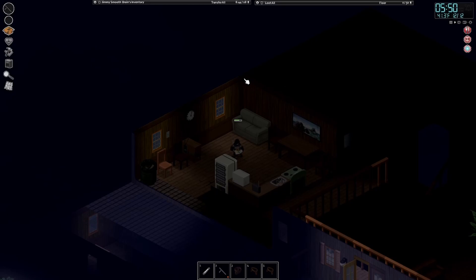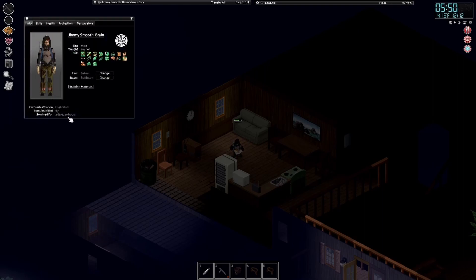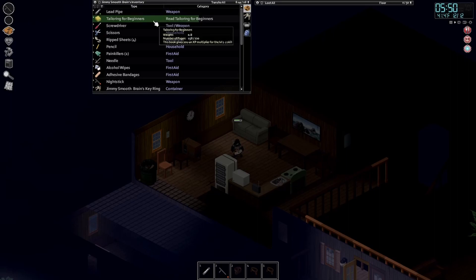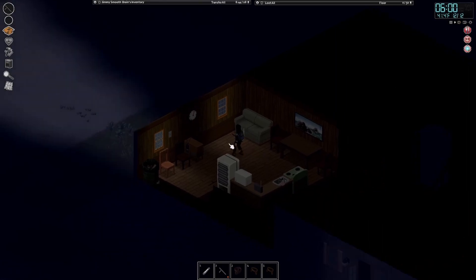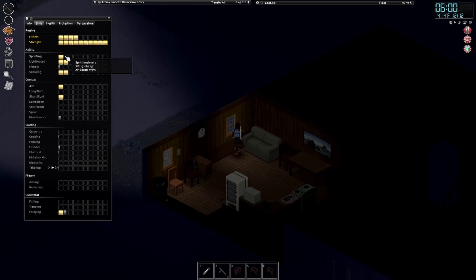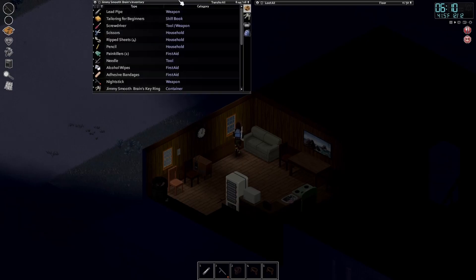Hello and welcome to Jimmy Smooth Brain's Adventure. We're carrying on with the series - I think we're three days in. Today we're going to read a little bit up until maybe level six, then after that we're going to jog for an hour to get our stats up in sprinting. After that I'm going to start working on carpentry, leveling that up because I'm going to be using a lot of spears, so I might as well start dismantling everything I can. I only have a hammer somewhere.